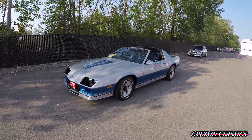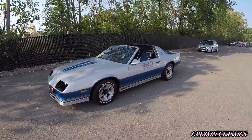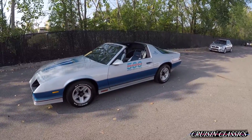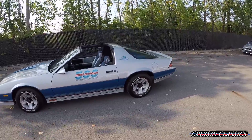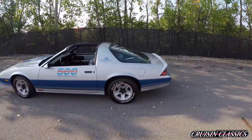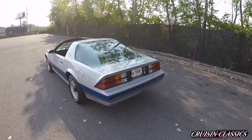Hey, what's going on guys, it is Seth here bringing you guys another video on the Cruising Classics YouTube channel. In this video I'm going to show you guys a 1982 Z28 Camaro, the Indianapolis 500 pace car. This '82 Camaro is in really good shape.